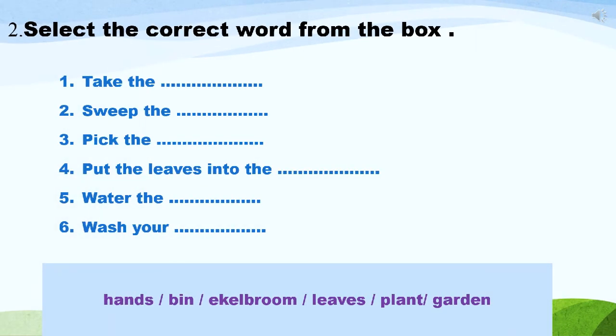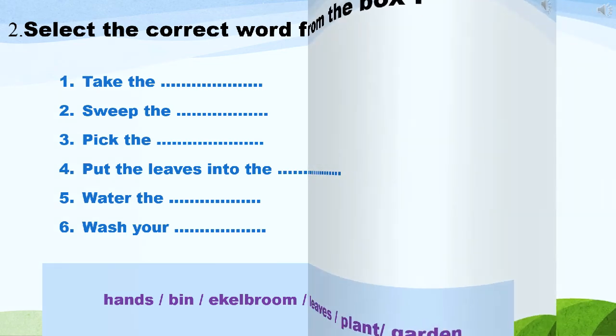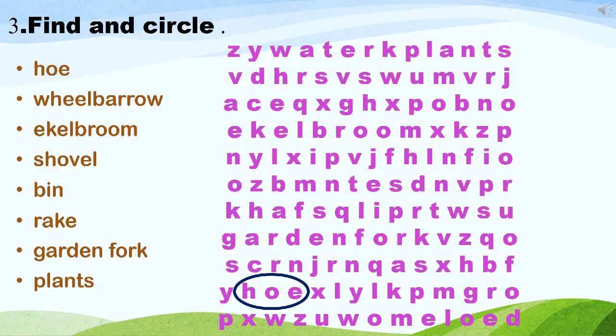Second activity: select the correct word from the box. Children, look at the words given in the box and fill the blanks using the correct word. Third activity: find and circle. Look at this puzzle and find and circle the words in the puzzle.